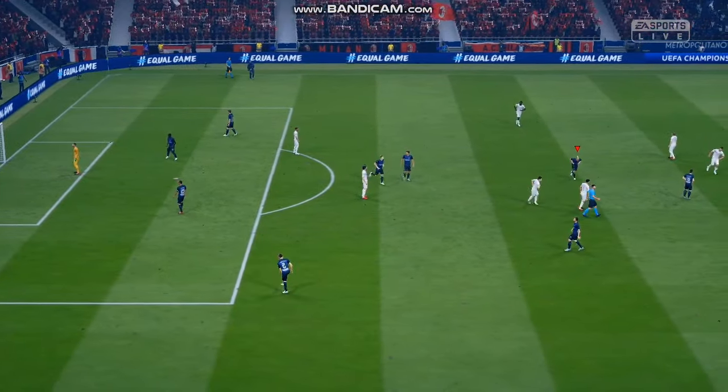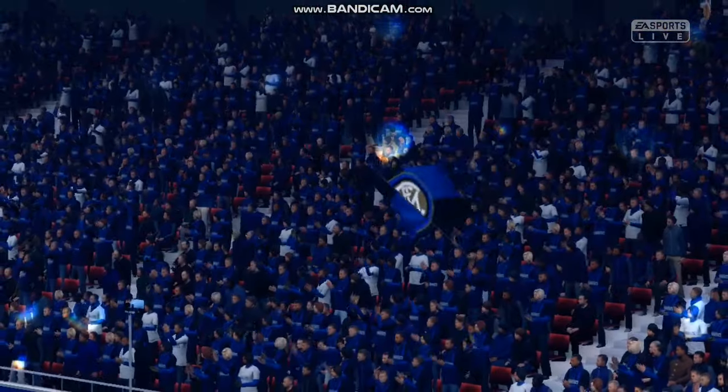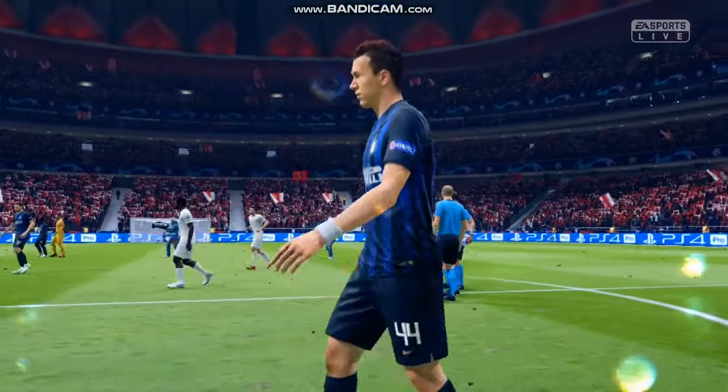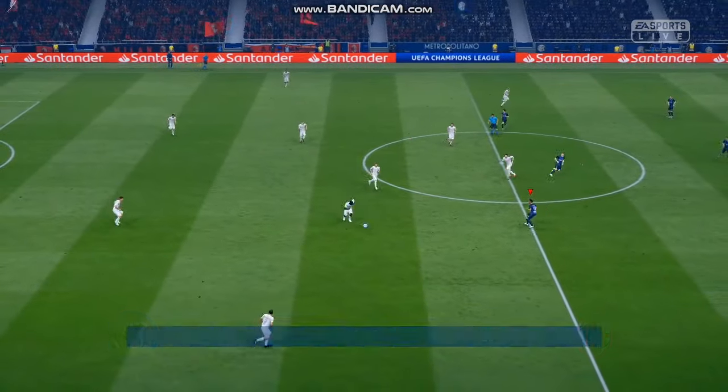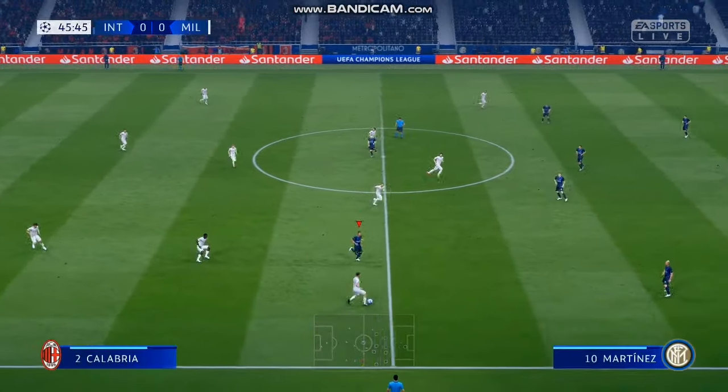And we're sorry for the pause in proceedings here, Lee, because this has been a thoroughly riveting Champions League final so far. Into the second half then, in this battle for Champions League glory.